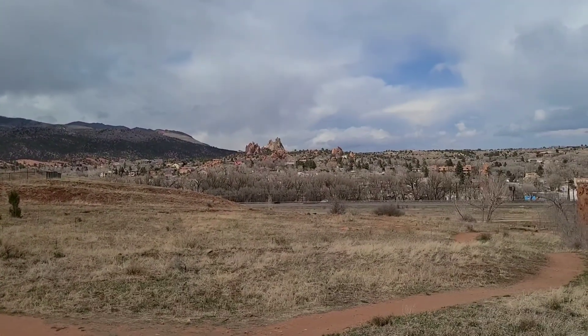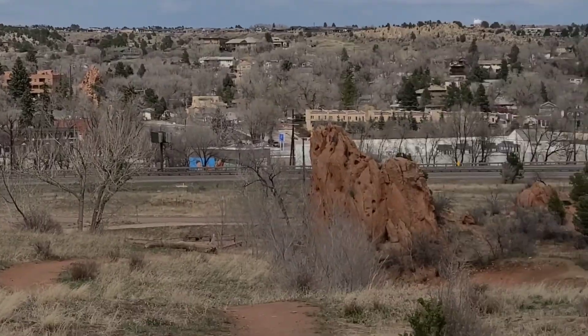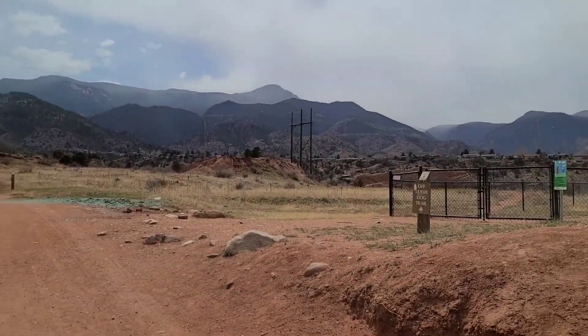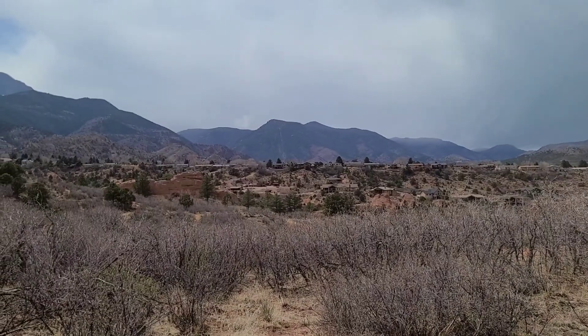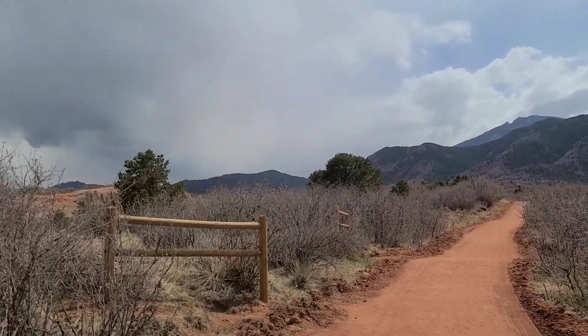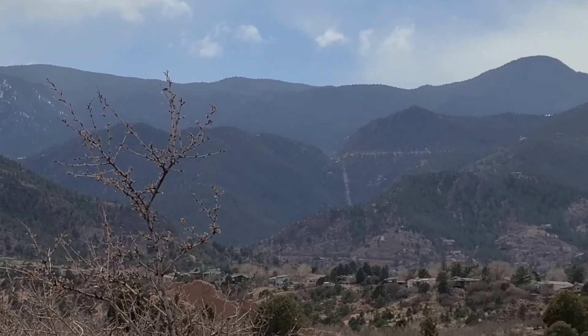Oh look at that — that's a pretty view that way. See those rocks out there? Pretty nice. Not a bad view, probably better without the power lines in the way. Here's the no-power-line view — not too bad.